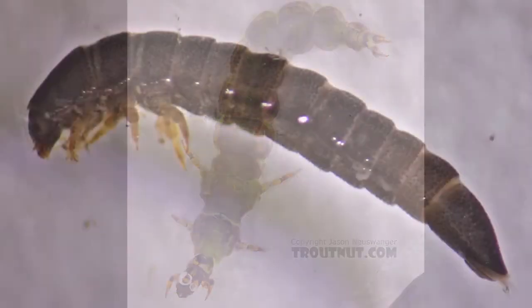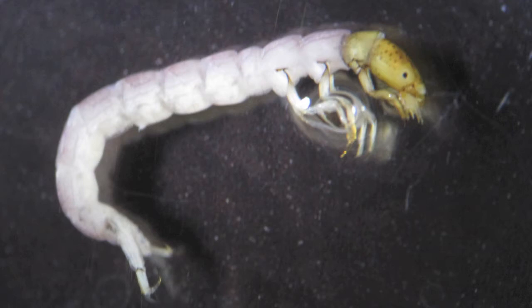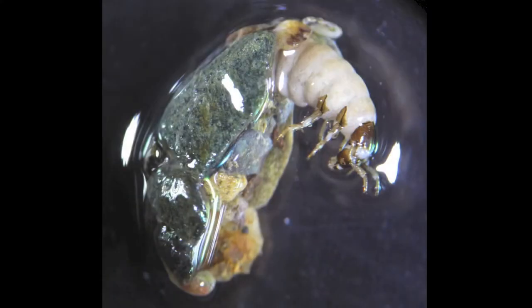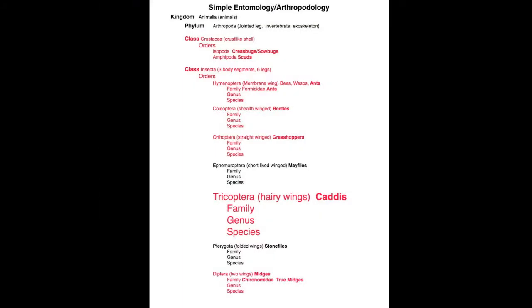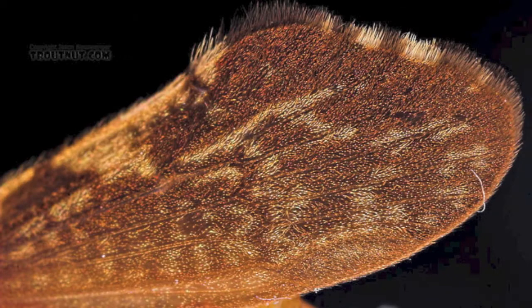Caddis larvae vary in color from bright green to olive, tan to brown, gray to black, and even bright yellows and cream. Rarely you may even find a caddis larvae partially encased. Caddis are in the class Insecta and the order Trichoptera, which means hairy wings, which is obvious from looking closely at caddis.